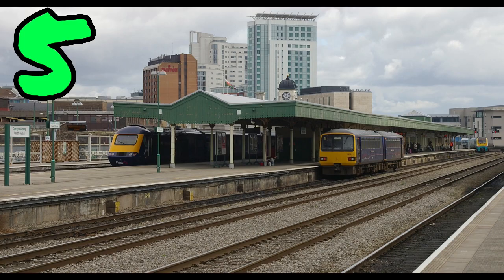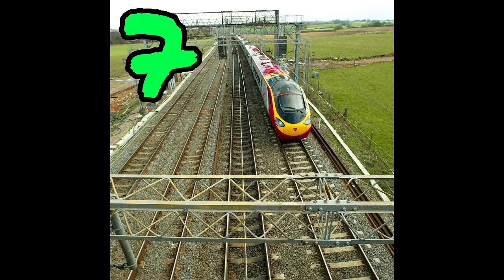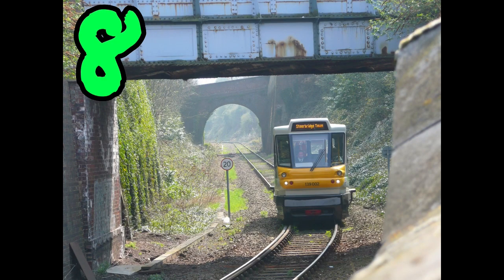The biggest station in Wales is Cardiff Central. The smallest station on British Rail is Burnley Arms on the Great Eastern Mainline. The biggest railway in the UK is the West Coast Mainline, which has a length of over 1,000 miles. The shortest branch line is the Stourbridge branch line, with a length of a tiny 0.8 miles.